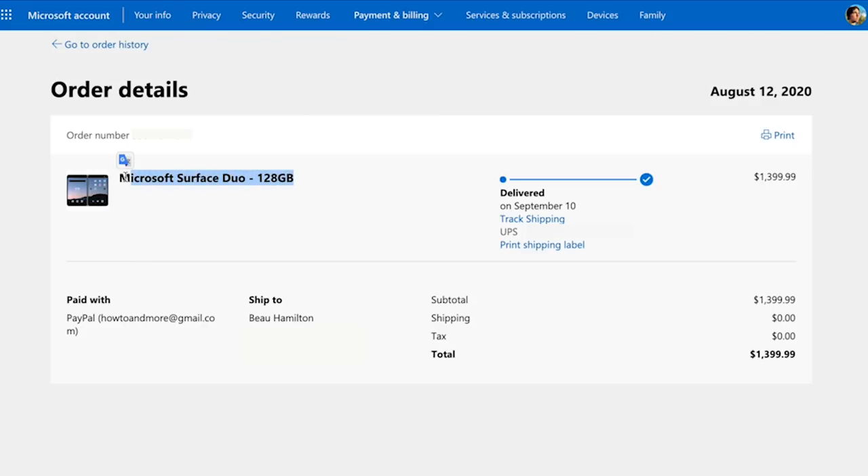I purchased this device for $1,400 of my own cash, did not talk to Microsoft at all, and I bought it with the intent of using it as my main smartphone. But after popping my SIM card in and installing all of my apps and copying over my data from my old phone, I quickly realized that this phone is just not ready because its current state in the software is unusable.